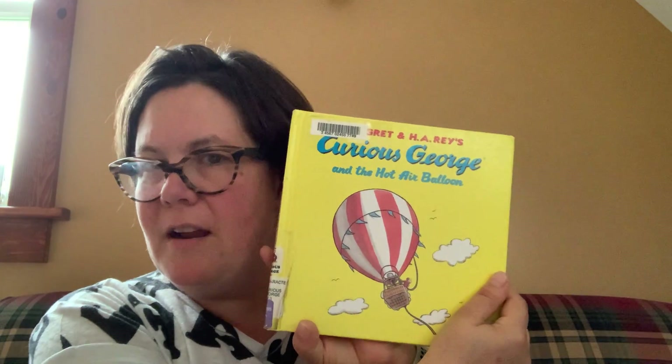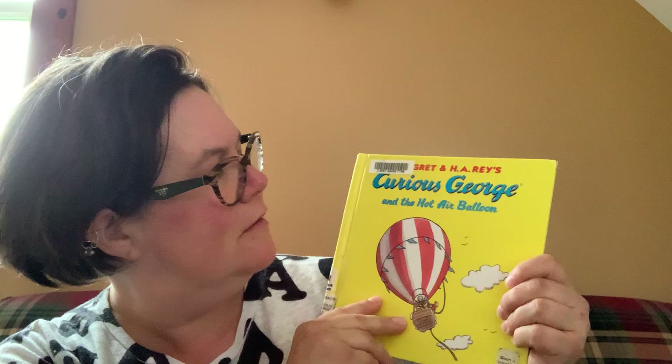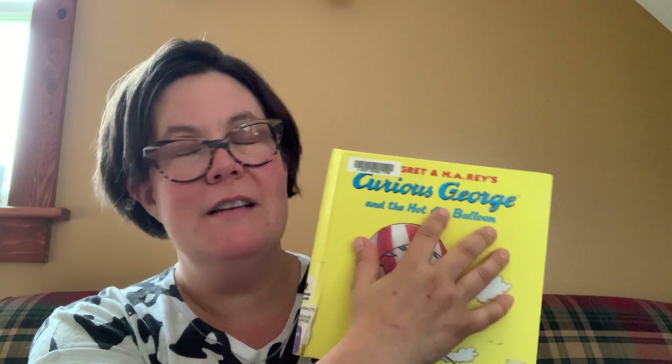Awesome job. So those are our three letters today. And guess what? I have a story — it's Curious George and the Hot Air Balloon. Do you see any of our letters there? Do you hear any? Hot, and air, and balloon — buh. We learned B before. And curious — C. Now this G is a little different because it doesn't say G, it says J. So sometimes G will also say J, but most of the time it's going to say G.